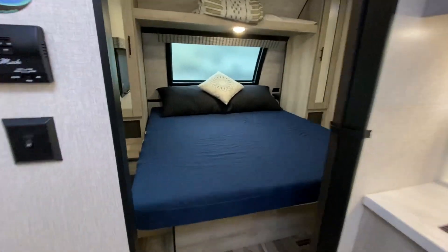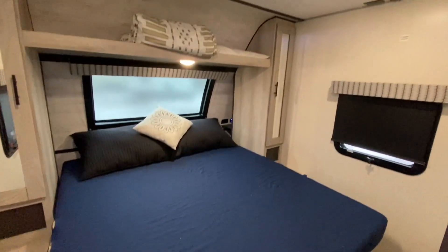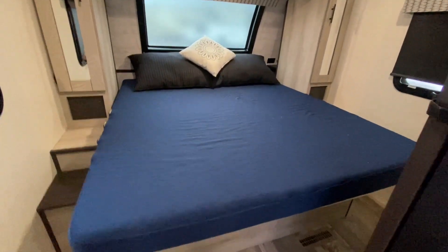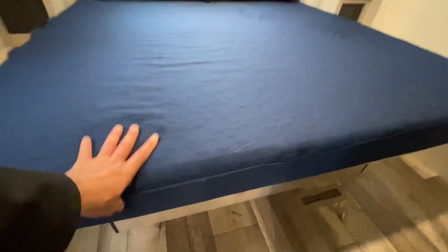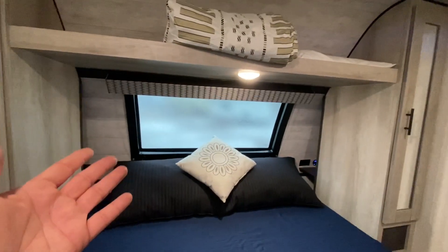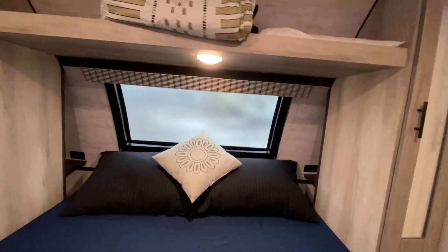Check out the master bedroom. King-size bed and it is an upgrade Serta mattress — memory foam. Automotive-style windshield; it does have a blind.